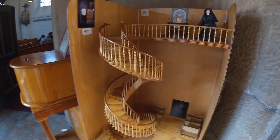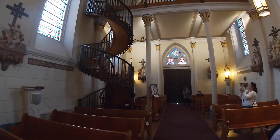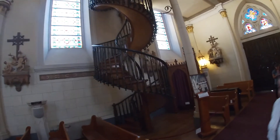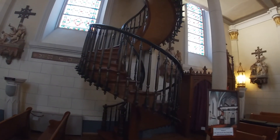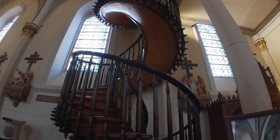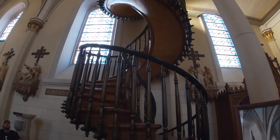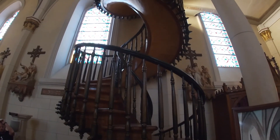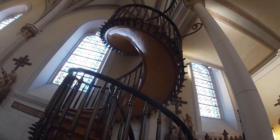This is a model of the miraculous staircase. As you can see, there are no real supports holding it. Another unique feature is that the underside of the stairs was originally open, but was filled in with a horsehair and lime mixture and painted to look like wood. So what looks like wood on the bottom side is actually horsehair and lime.